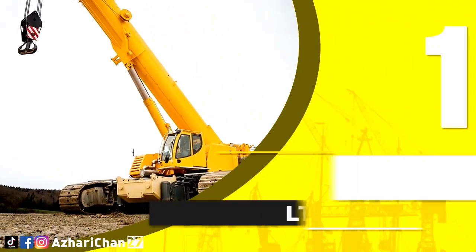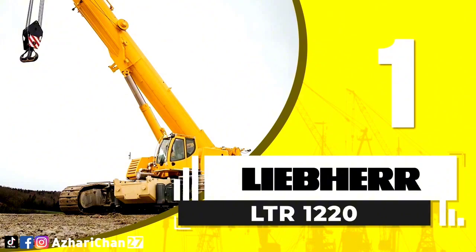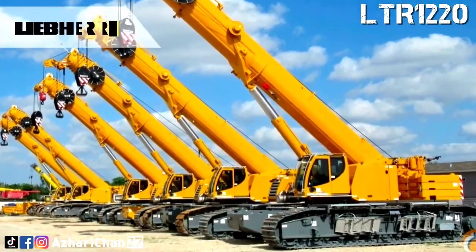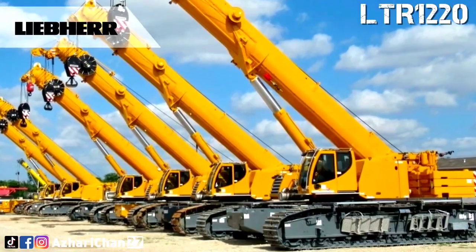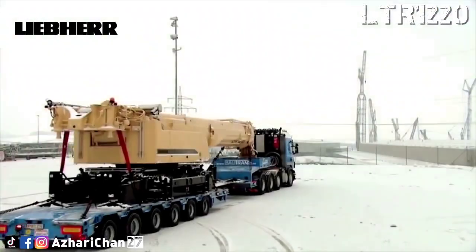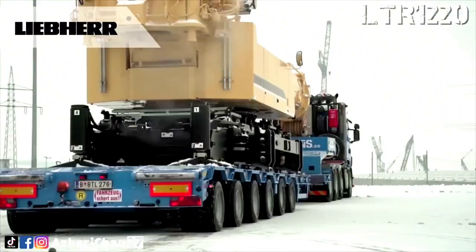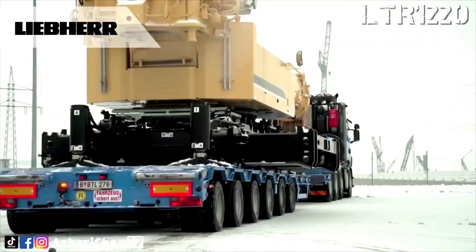First on top of the list is the Liebherr LTR 1220. The Liebherr LTR 1220 is the pinnacle of the telescopic crawler crane class. This crane provides excellent off-road handling and outstanding maneuverability on-site.